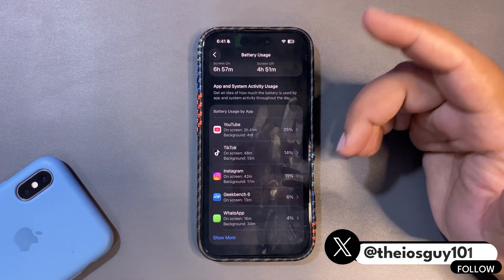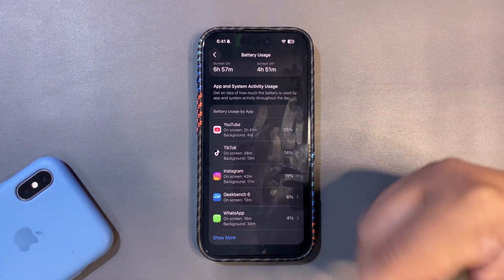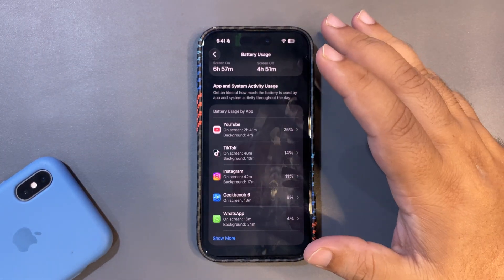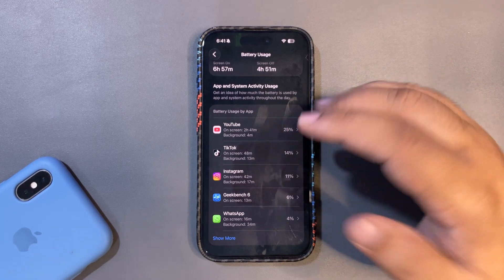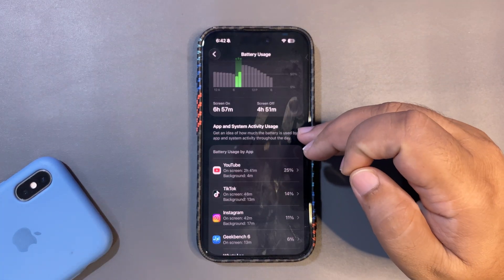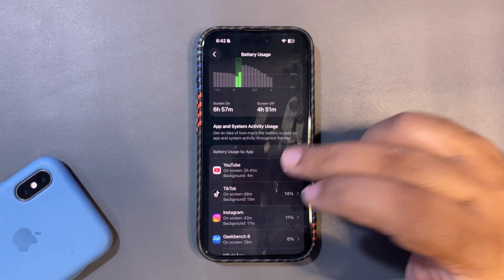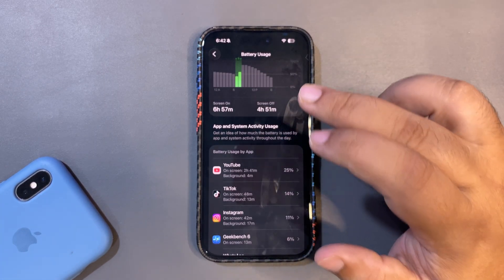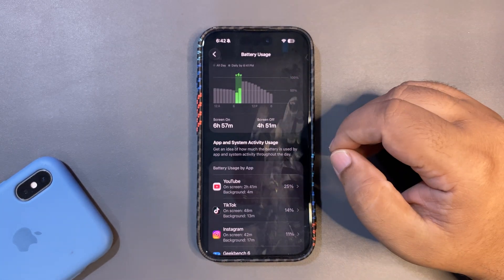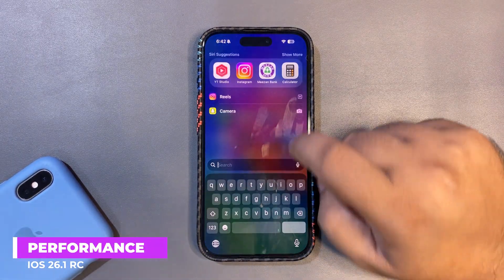Watching YouTube videos consumes a lot of battery life because the screen is continuously on, your audio is on, and Wi-Fi is being used — a lot of stuff is going on. I think 7 hours screen-on time is decent against that, which is a good sign. It feels a little bit better than beta 4. However, if I compare it to beta 3 of 26.1, beta 3 was really really good. Beta 4 was not that great, but this RC is a decent improvement.